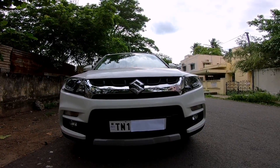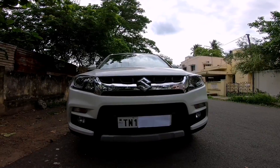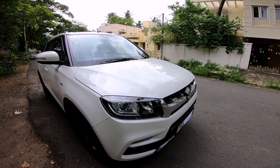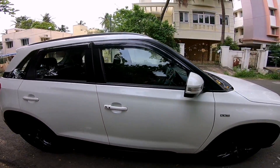The air intake is shaped quite well and you get fog lamps and indicators above that. Talking about the headlights, the headlights are a bit small on this car and you get a dual beam projector setup along with L-shaped LEDs.